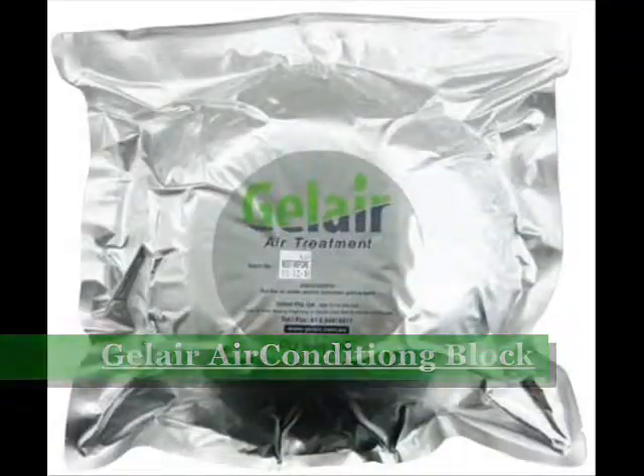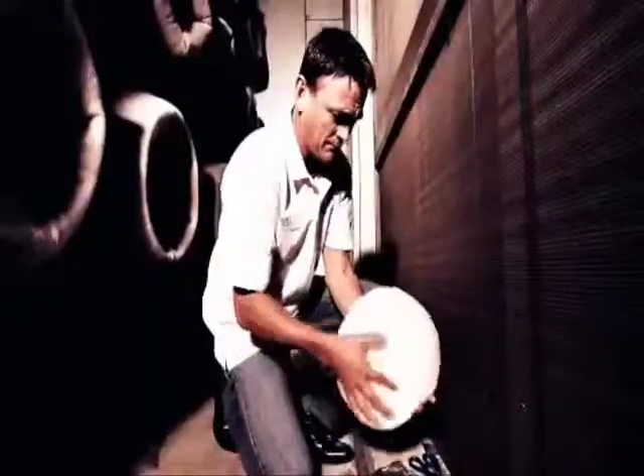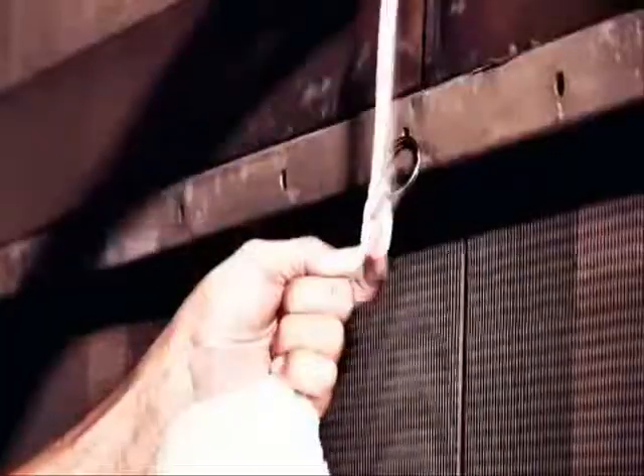We proudly use only quality tested Australian tea tree oil, which acts as a powerful and natural sanitiser, killing mould and bacteria living in your air conditioner.